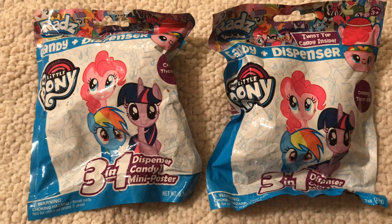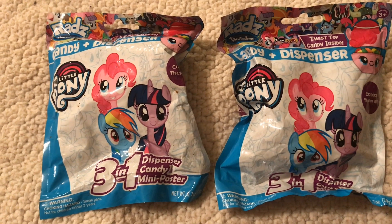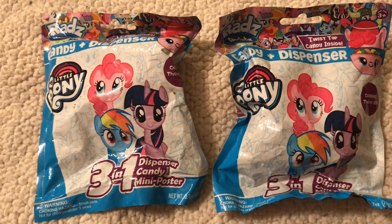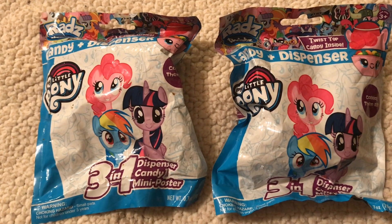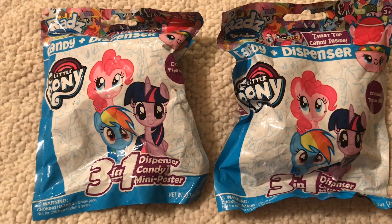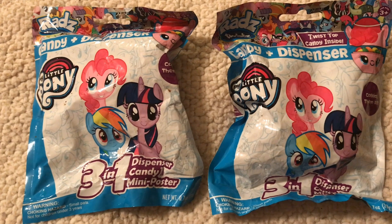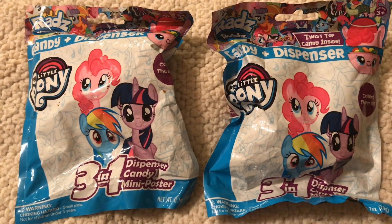Today we are here with the My Little Pony three-in-one candy dispenser and mini toaster. I think we have another one of these but I don't know where the other one went, so I'll open it up. Maybe the My Little Pony box will be arriving Monday, so make sure you keep an eye out for that.